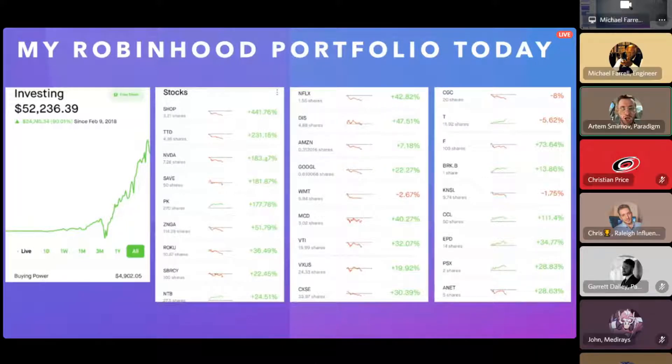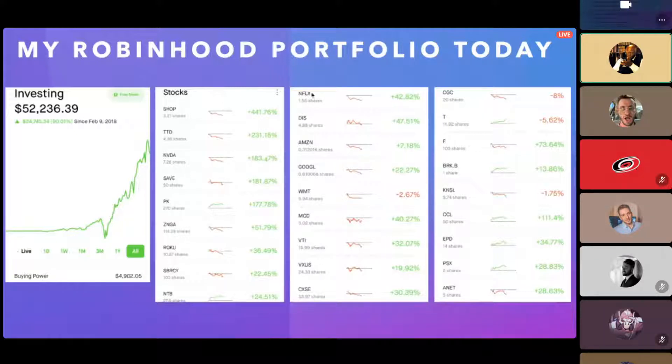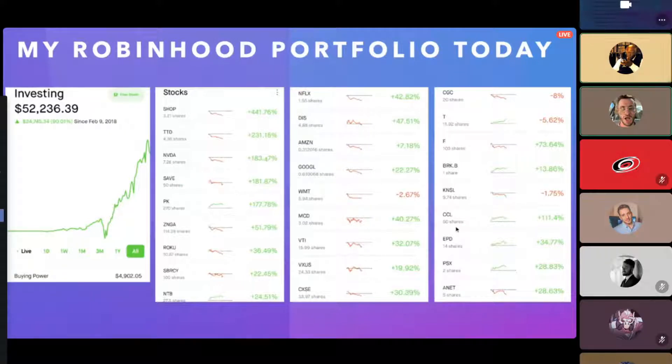I'm going to be focusing mostly on these ETFs — VTI, VXUS, CXSE is another ETF. These are all ETFs. Every other position in here is an individual firm: Google, Walmart, McDonald's, and others.